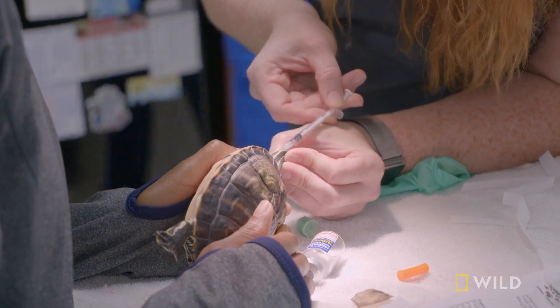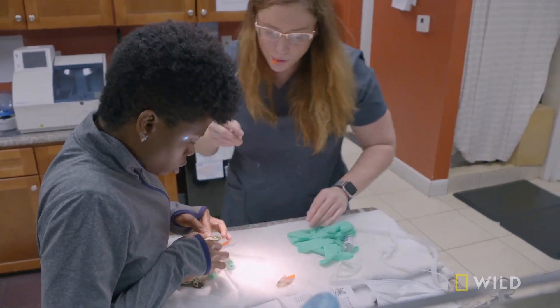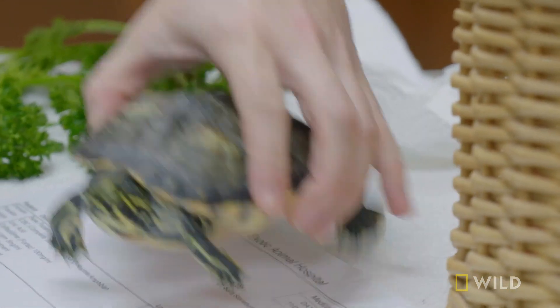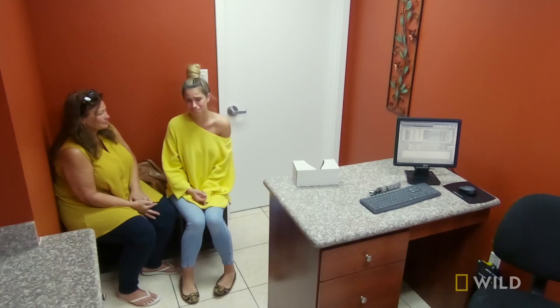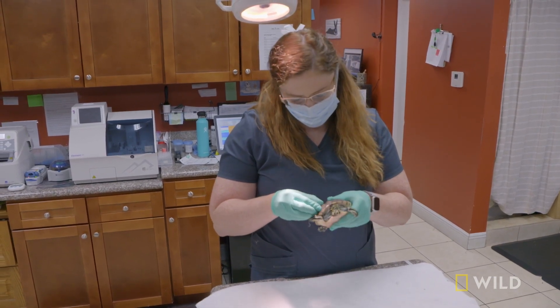We're going to get some blood on him. Shell rot most often is from abnormal temperatures and abnormal water quality that causes either a fungal or bacterial infection that affects the keratin in the shell and can go down into the bone as well.